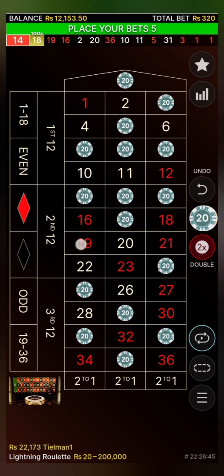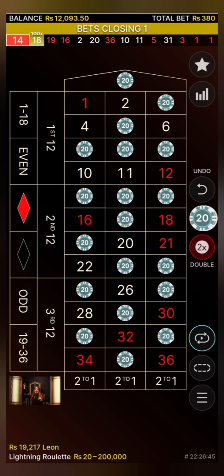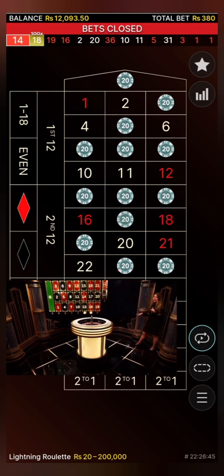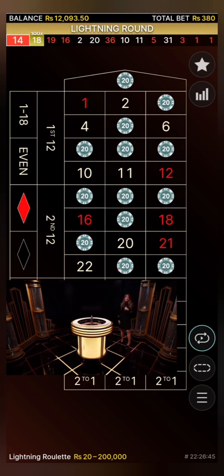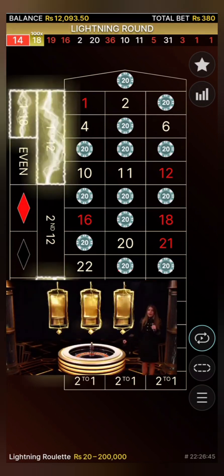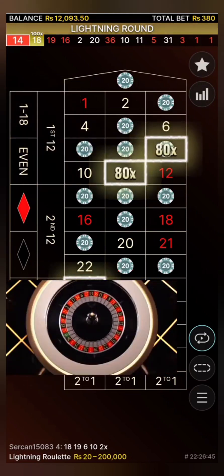Don't forget there's an auto-play option. With auto-play, you can have your bets placed automatically and enjoy a nice, stress-free and comfortable gaming experience because your bets will be placed automatically. Bets are closed. In this lightning round we have: 9, 25, 11 — 100x for each of them.